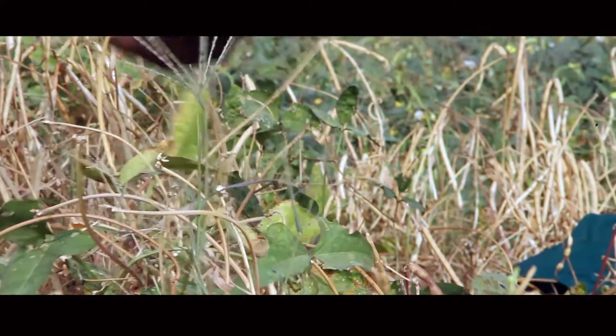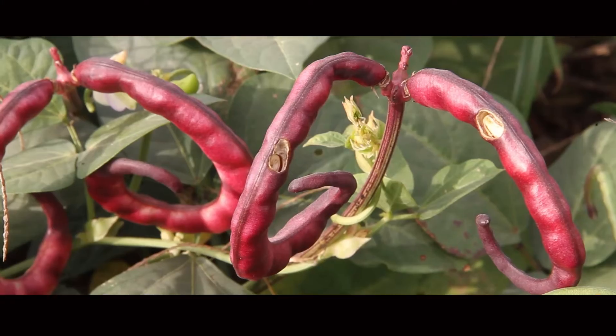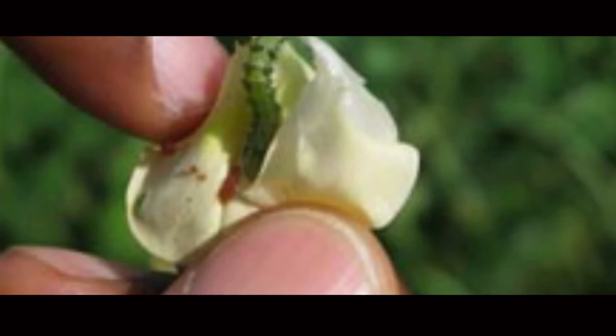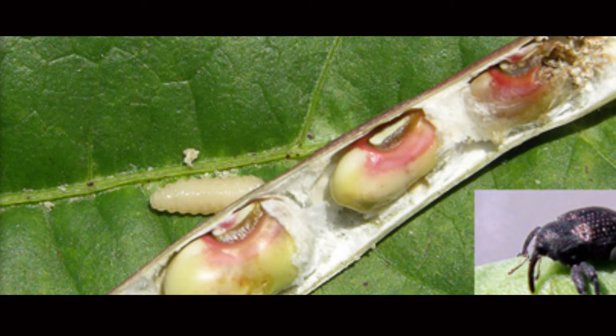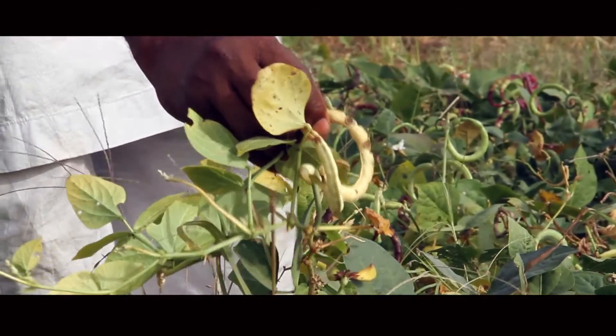However, cowpea farmers have been combating low yield due to major pest infestation — the legume pod borer. The legume pod borers deposit eggs on the flower pods of cowpea. When the larvae emerge, they damage the flower, young pods, and seeds, drastically reducing yield. This is the damage caused by pod-sucking bugs.